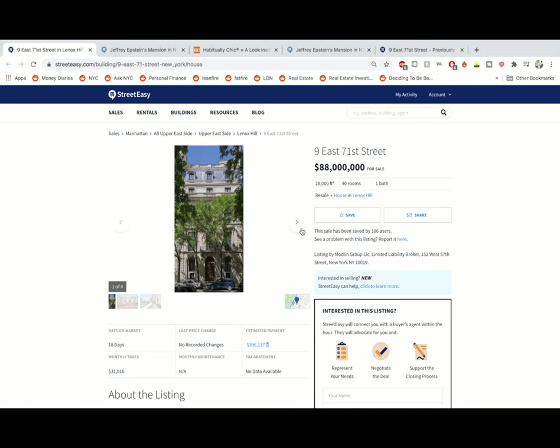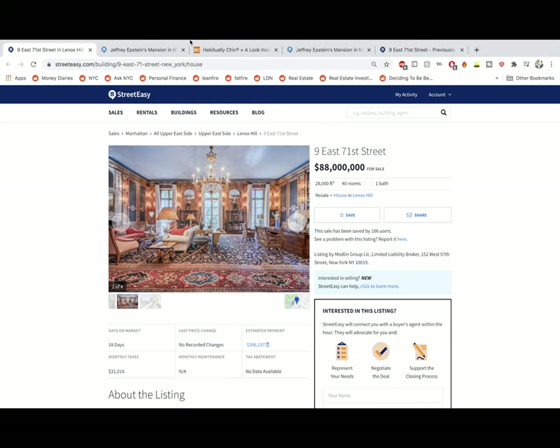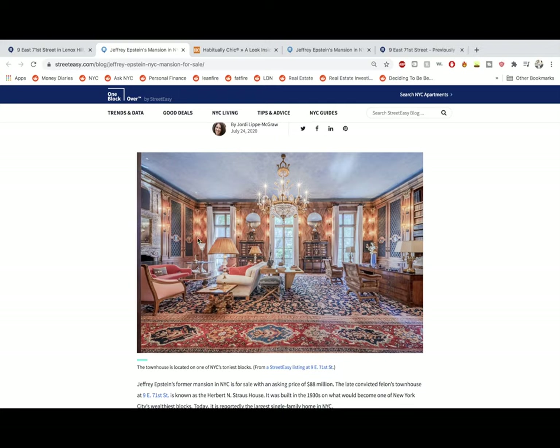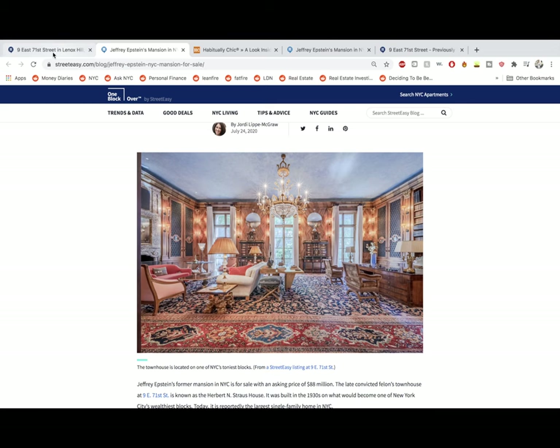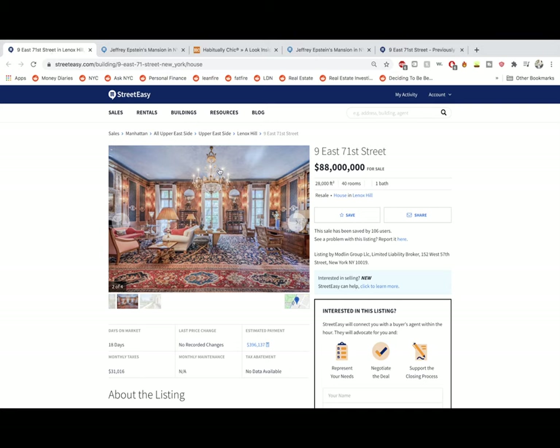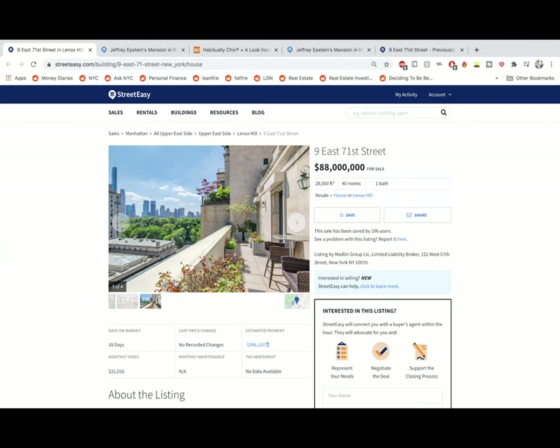It's a nice French neoclassical building. Here we have this drawing room type situation, which you can also see here. Very elaborate. Somebody's clearly done some editing on this photo. Next one is a picture of the nice deck. It's very, very pretty. Can't deny that this is a very nice house.